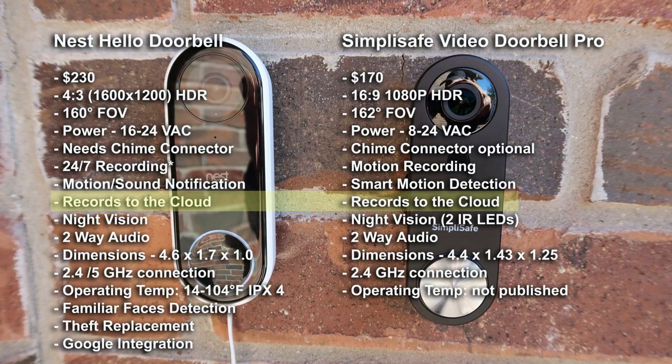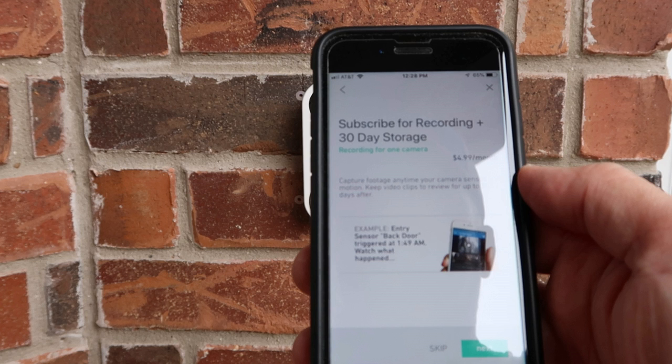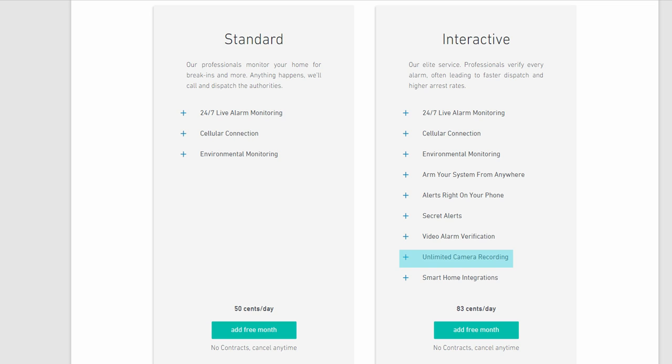Both of these cameras record to the cloud, which requires a subscription to access. With Nest, you can choose not to subscribe but you will not be able to view any recordings — Nest will give you several hours worth of snapshots but you will not be able to set activity zones without a subscription. Subscription starts at $5 a month for 5-day video history, $10 for 10-day, and $30 a month for 30-day video history. As to SimpliSafe, it is $5 a month for 30 days worth of motion recordings, and if you have their alarm system and subscribe to their interactive monitoring plan, then cloud access is already included.